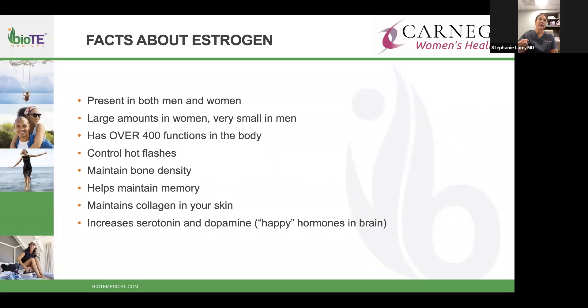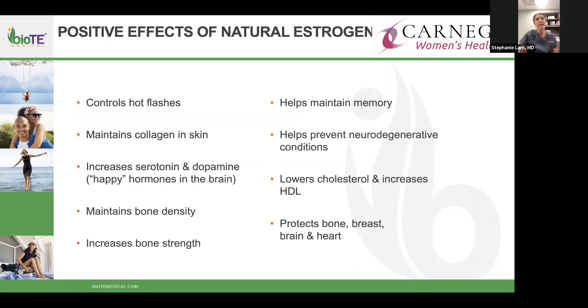Estrogen is great for collagen in skin — as women age, elasticity changes and we may look less youthful; estrogen definitely helps with that. It also increases two hormones specifically associated with happy hormones, so the mood drop women notice as they get older can be lifted by estrogen. Everything we do here is about bioidenticals — looking at the hormone in its natural orientation and giving it back in the right amount.